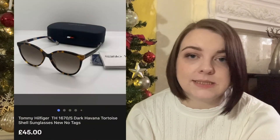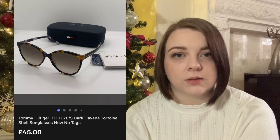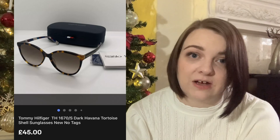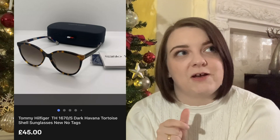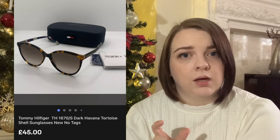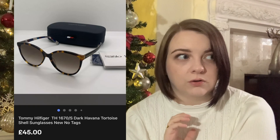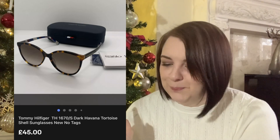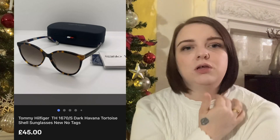Last but definitely not least is this pair of Tommy Hilfiger sunglasses that sold for £45, and that was without any discount - the full price. They were gorgeous, I nearly kept them for myself but they were just a little bit too big for my face. They probably cost me about £5 and I had them listed for about a month, possibly six weeks, so they didn't take too long to sell.